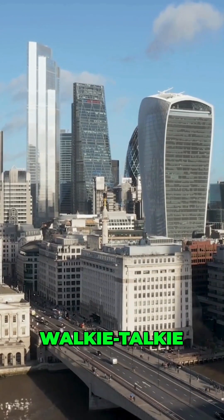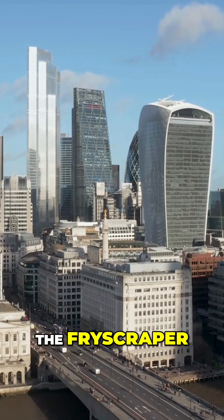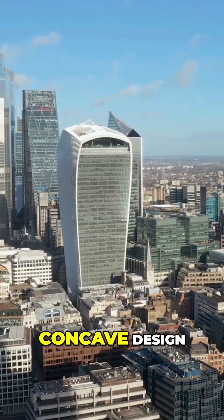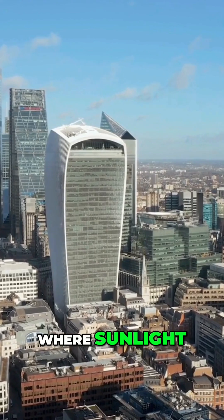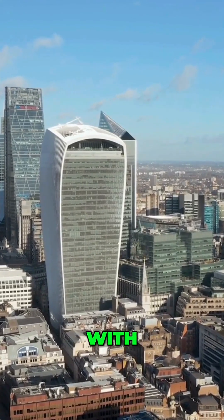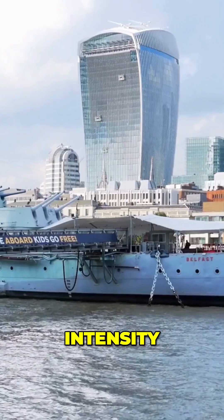Ever wondered why London's walkie-talkie skyscraper was dubbed the 'fry scraper'? The building's concave design intensified sunlight, creating a phenomenon where sunlight reflected off its curved surface with concentrated intensity.